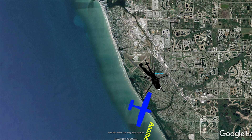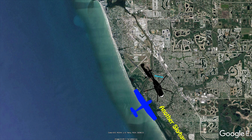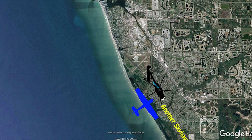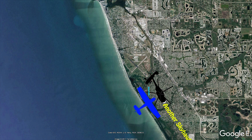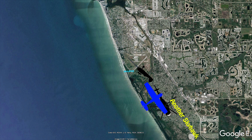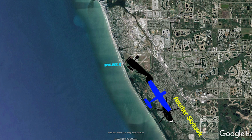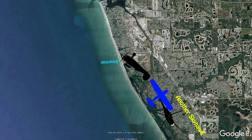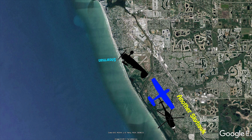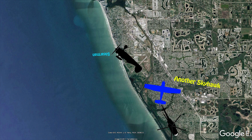Chesnaw 172 turning base to runway 31. Traffic, Stearman 62438 departing runway 31, straight out. Traffic, Stearman 532, hold short 31 on DL. Chesnaw 172 turning final on runway 31, Venice.